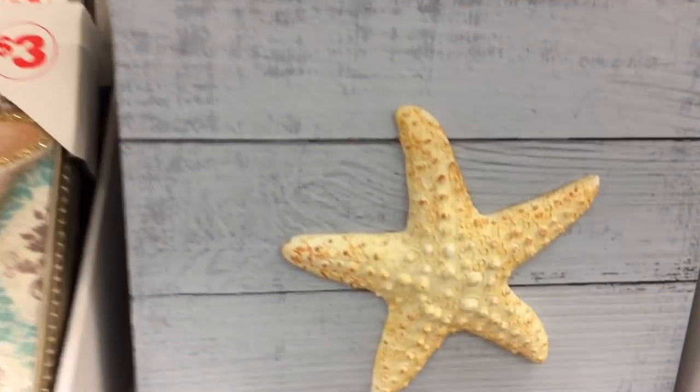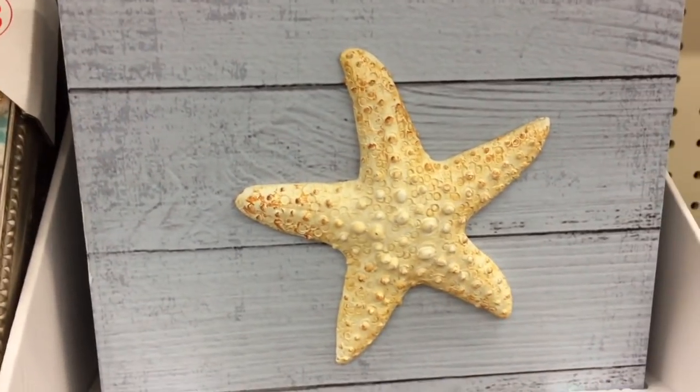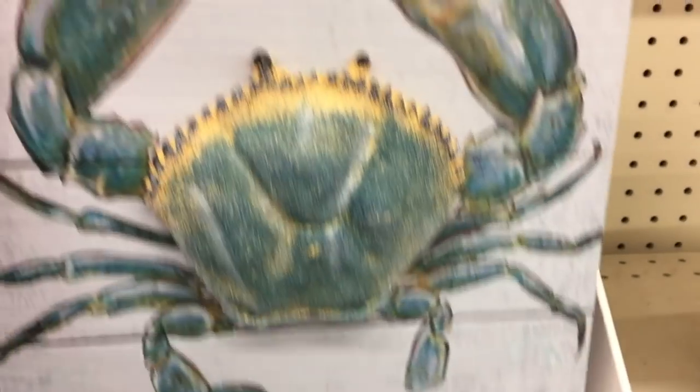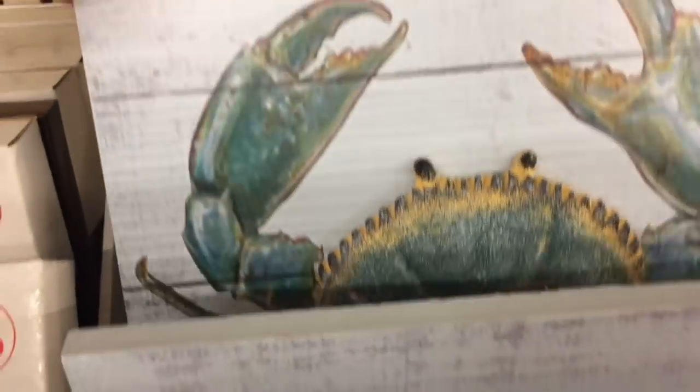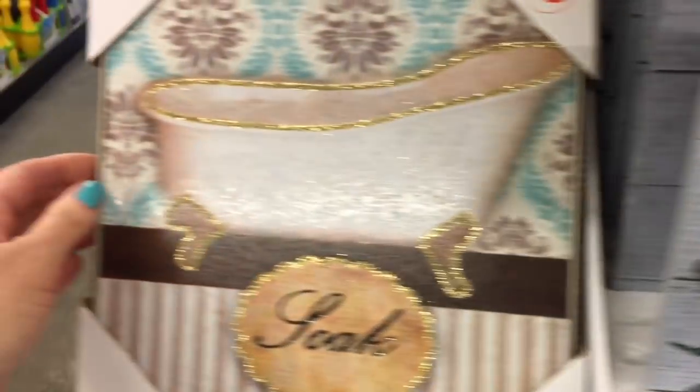I like this one as well. It has a sort of boardwalk palette — a sort of pallet wood material — with a simple starfish. Really charming coastal decor piece.